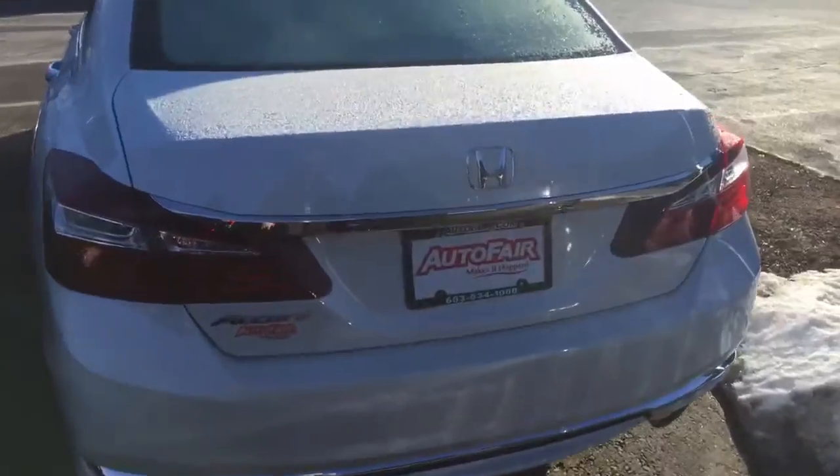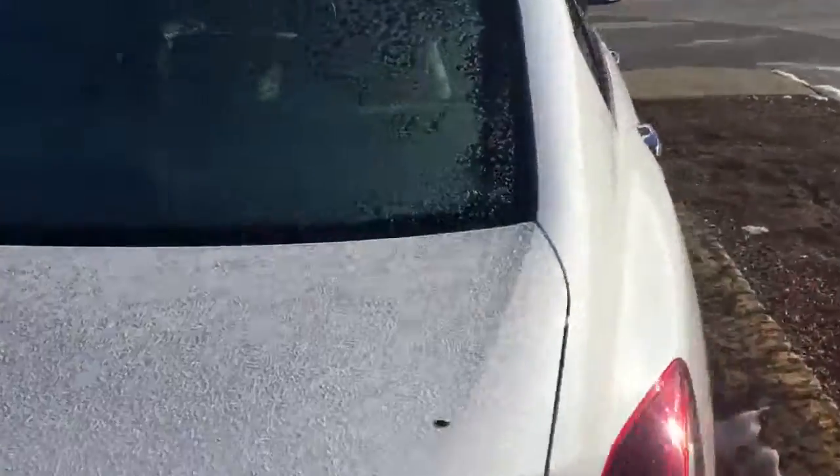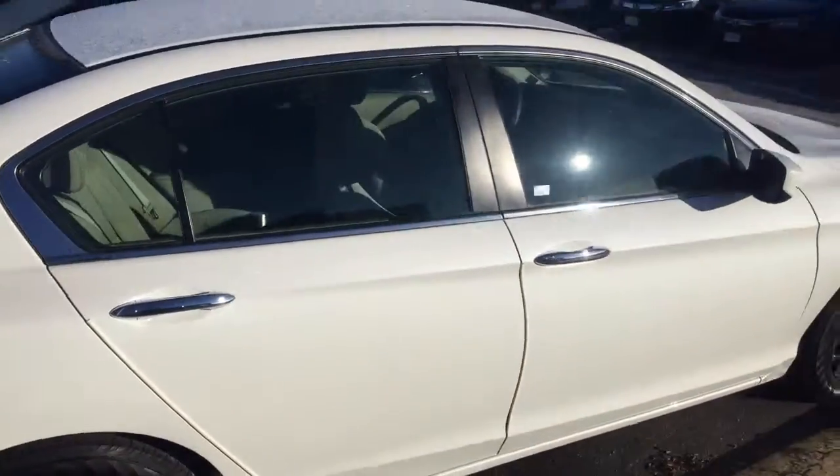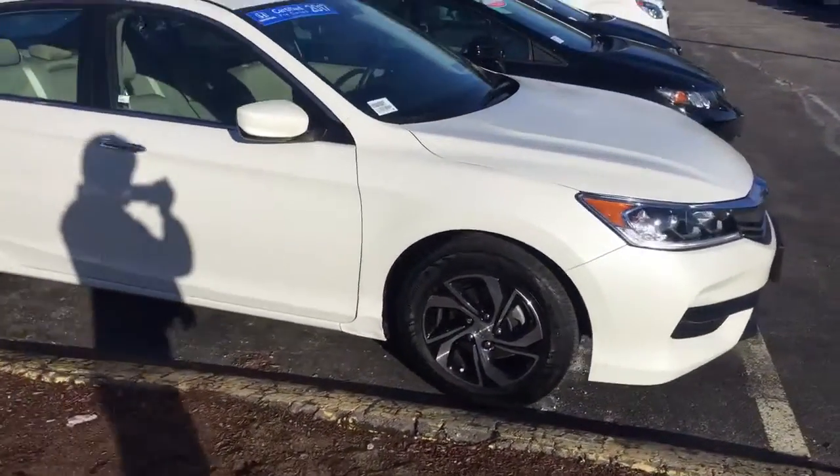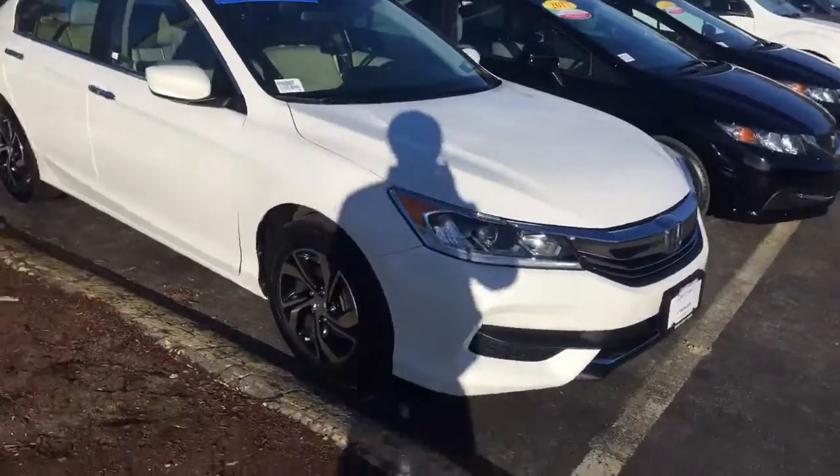Coming over to the back seat, there's plenty of room for passengers. Being a Honda Certified vehicle, we guarantee it has a perfect Carfax, one owner, spare key, and manual books.